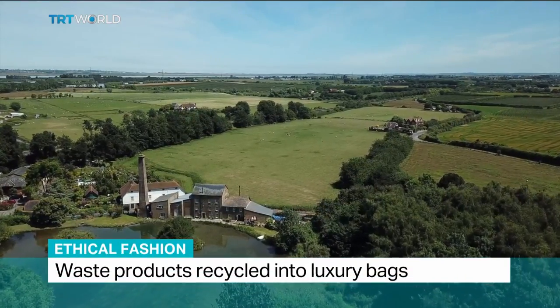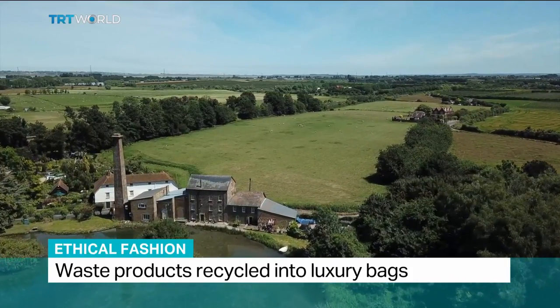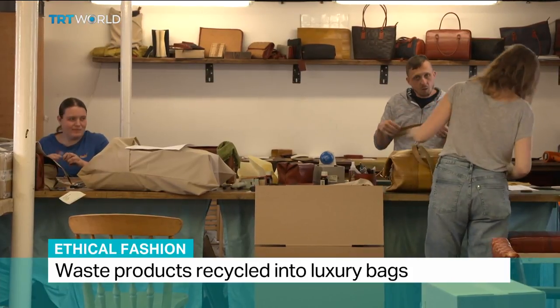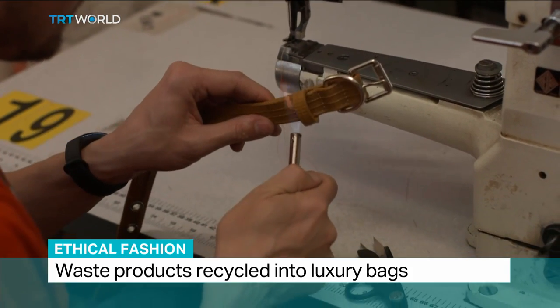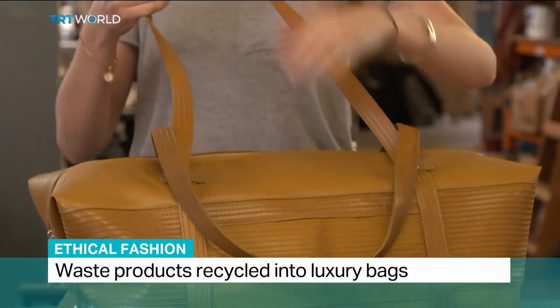Tucked away in this 200-year-old mill in the quaint English hamlet of Tung, something thoroughly modern is going on. A small business named after its owners Elvis and Cressy is producing luxury bags. The quality and craftsmanship is exquisite, but rather than leather, these bags are made out of decommissioned fire hoses.